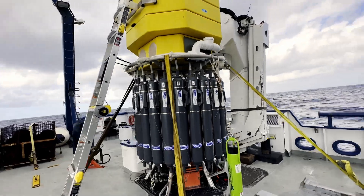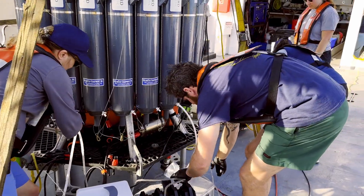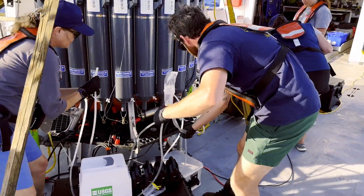The DAP carries a carousel of 12-liter Niskin bottles to gather water from the full water column, as well as to conduct longer-term monitoring of the seafloor.